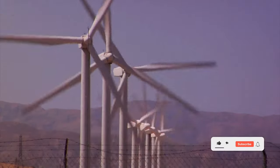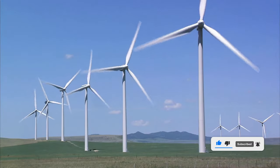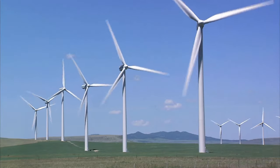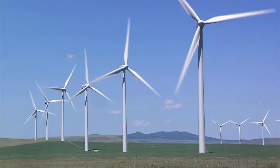Now, let's introduce the star of our show — the wind turbine. These towering giants are the dancers that convert the wind's kinetic energy into mechanical energy and, ultimately, electricity.